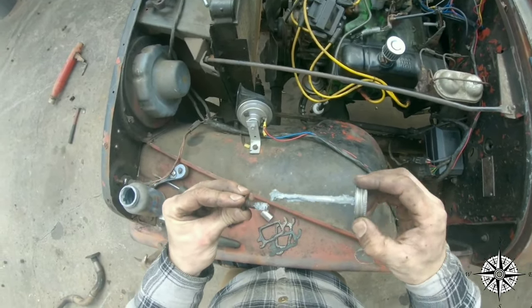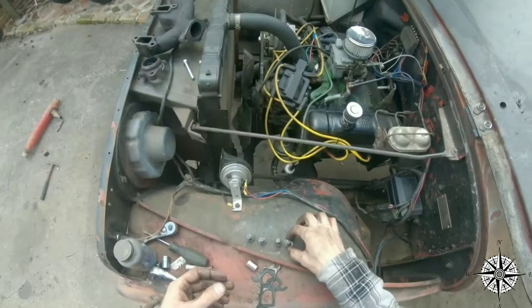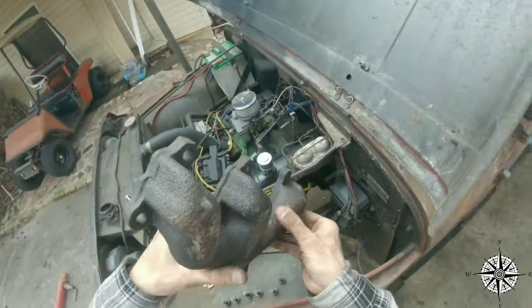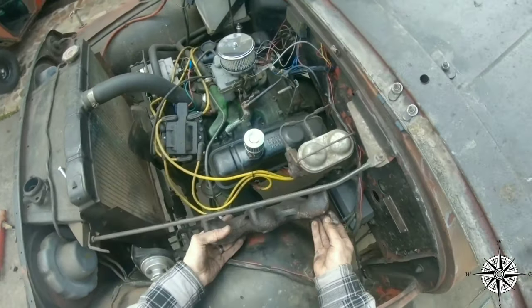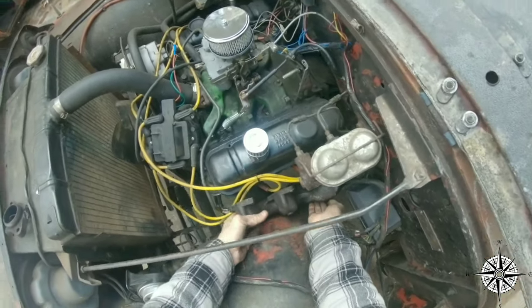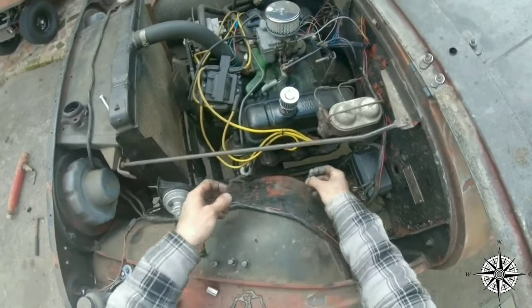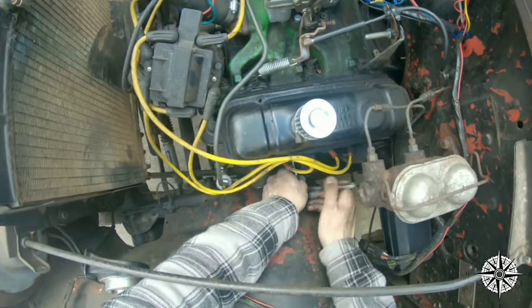First, eBay — obviously. It's going to be a great way to find new old stock parts or original components from the car that are used, from flywheels, transmissions, motors, brakes, interior. Even myself, I sell the interiors for all of the FC trucks, so people can find my seat covers there. I also do armrests and other things.